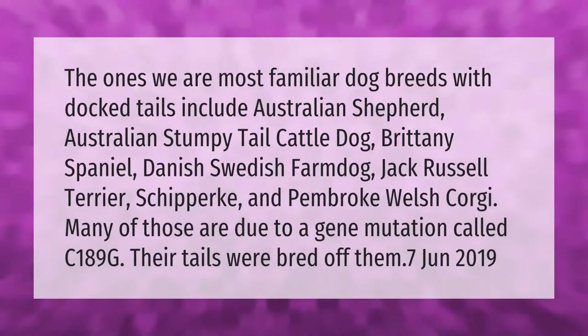Dog breeds with docked tails include Australian Shepherd, Australian Stumpy Tail Cattle Dog, Brittany Spaniel, Danish Swedish Farm Dog, Jack Russell Terrier, Schipperke, and Pembroke Welsh Corgi. Many of those are due to a gene mutation called C189G — their tails were bred off them. (Point 7, June 2019)